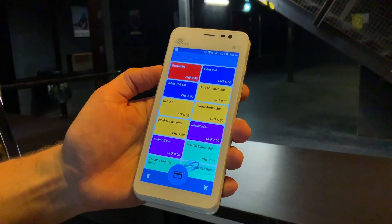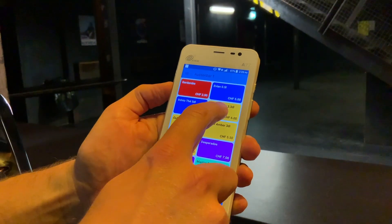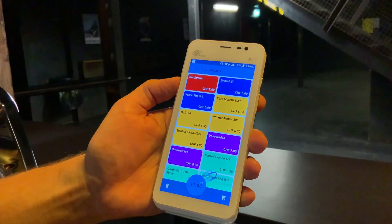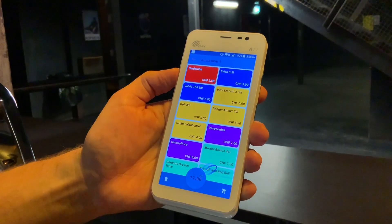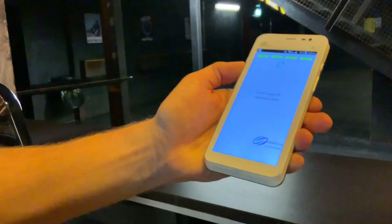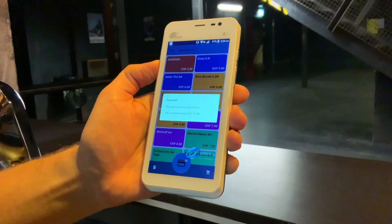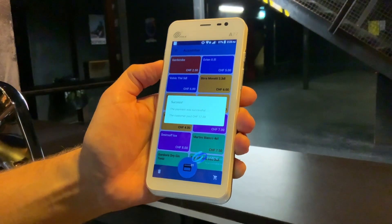The payment terminal displays the articles to be sold. First, the staff selects the article in the custom point-of-sale app. After triggering the transaction, it's the customer's turn to settle the payment with the credit card. Finally, the application gives feedback to the staff whether the payment was successful or not.